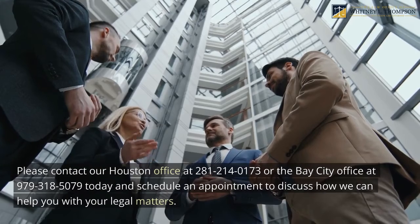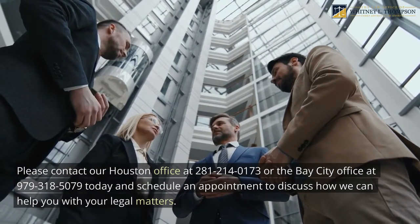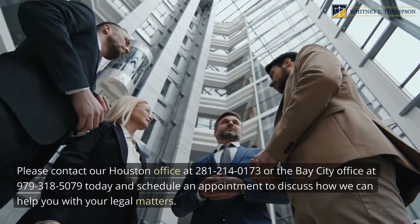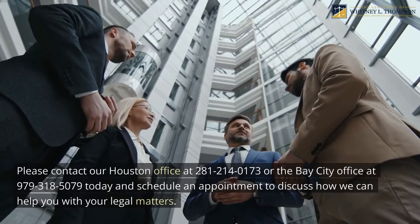Please contact our Houston office at 281-214-0173 or our Bay City office at 979-318-5079 today and schedule an appointment to discuss how we can help you with your legal matters.